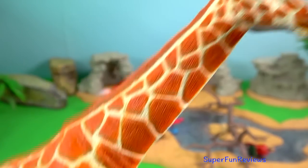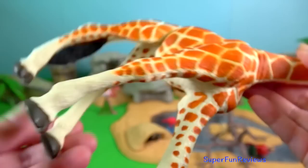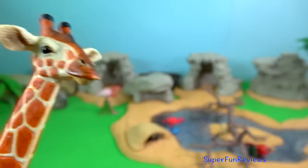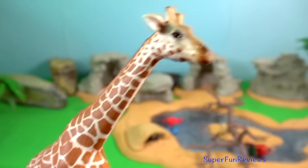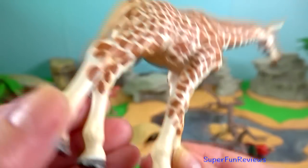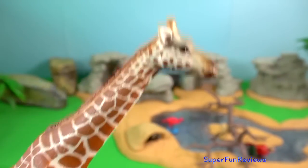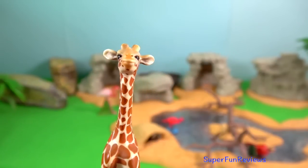Giraffe. Kenya is home to three species of giraffe: the reticulated giraffe, Maasai giraffe, and the Nubian giraffe sub-species. The giraffe's long tongue has the ability to grasp, meaning giraffes are able to use their tongue to strip an acacia tree of leaves while dodging the many sharp thorns.